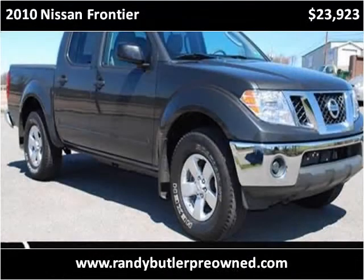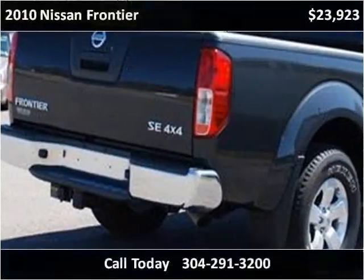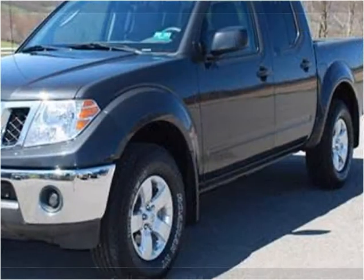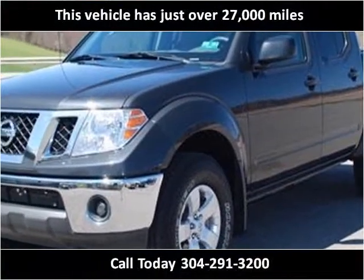This 2010 Nissan Frontier is available from Randy Butler Pre-Owned. This vehicle has just over 27,000 miles.